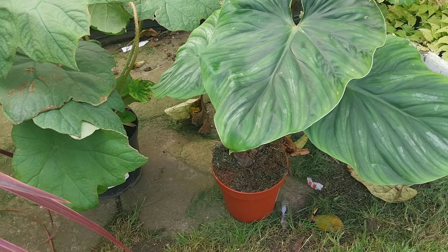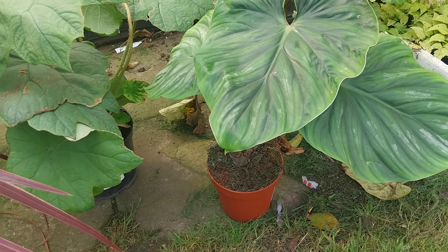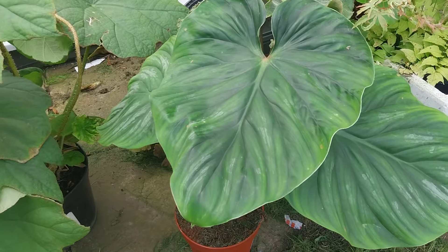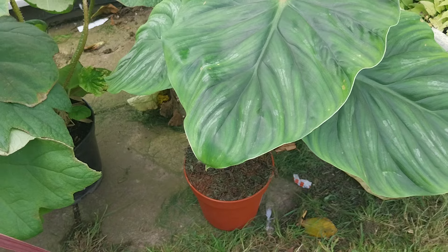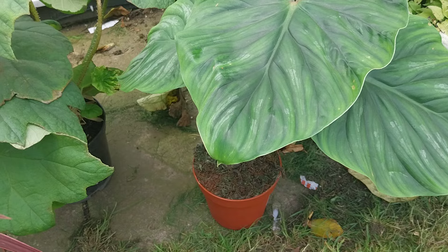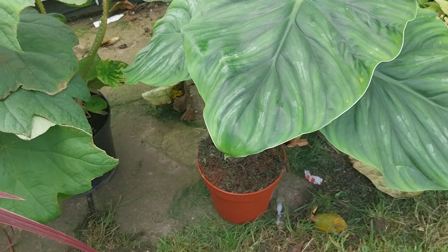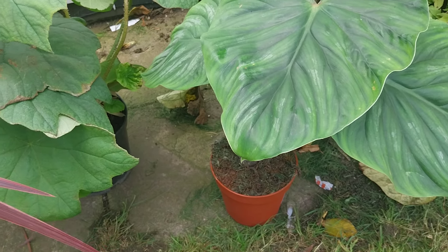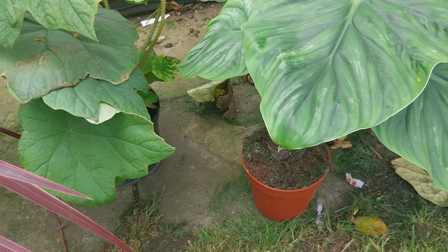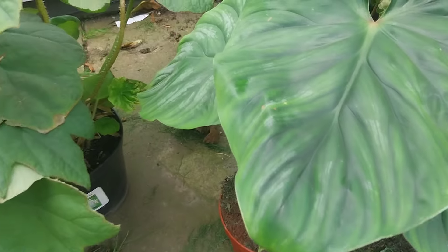If you're in the area, Urban Jungle is in Beccles, Suffolk — they also have a branch in Norfolk near Norwich — but the Beccles branch is where I visited. The indoor section is amazing; they've got bird of paradise in the white giant form with leaves that must have been 20 foot plus, in relatively small pots — absolutely massive.